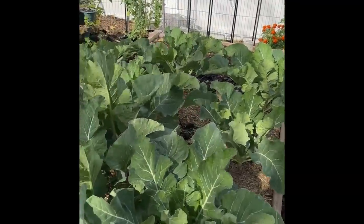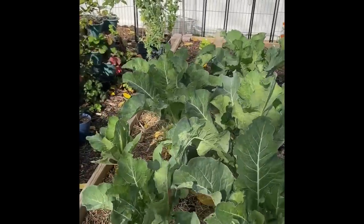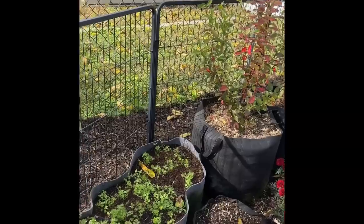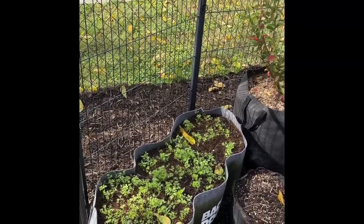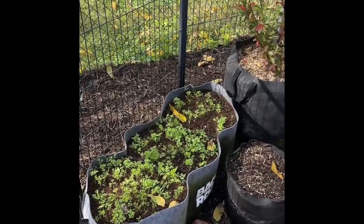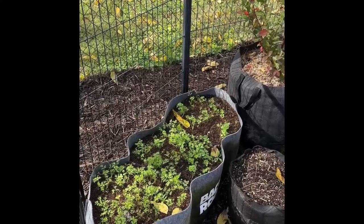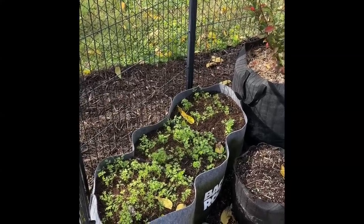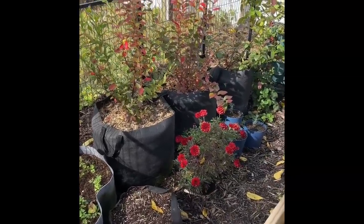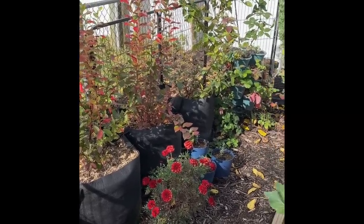I have cauliflower in this raised bed. I direct sowed these carrot seeds in this fabric pot a while back. I did the method where you put the seeds down and then cardboard and just kept the cardboard wet until it germinated, and it worked out great. The neighbors are doing their lawn. I have some blueberries — hopefully we'll come back with some berries next year. This is the first year, so I didn't get any berries.